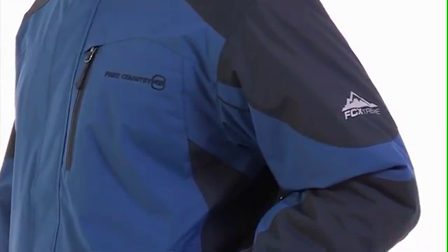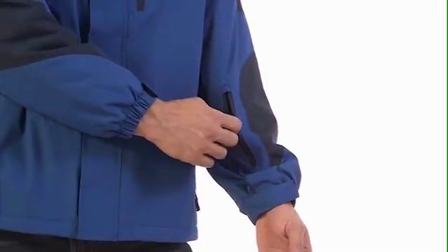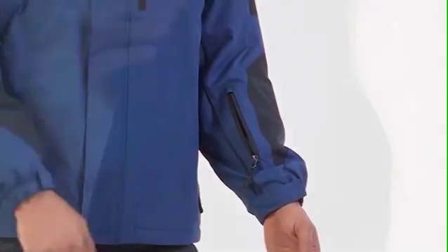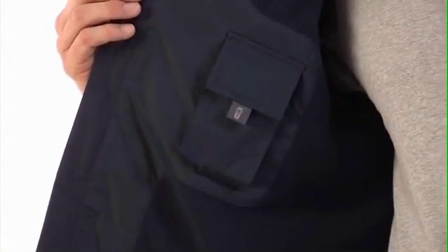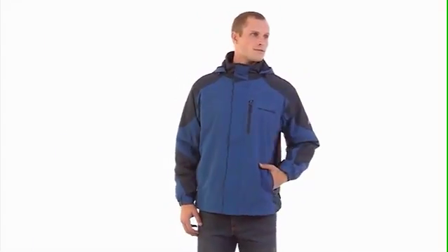The multi-pocket design includes a chest zip pocket, two lower zip pockets, and a sleeve zip to keep your essentials safe and secure. An inner cell phone pocket and welt pocket add extra storage.